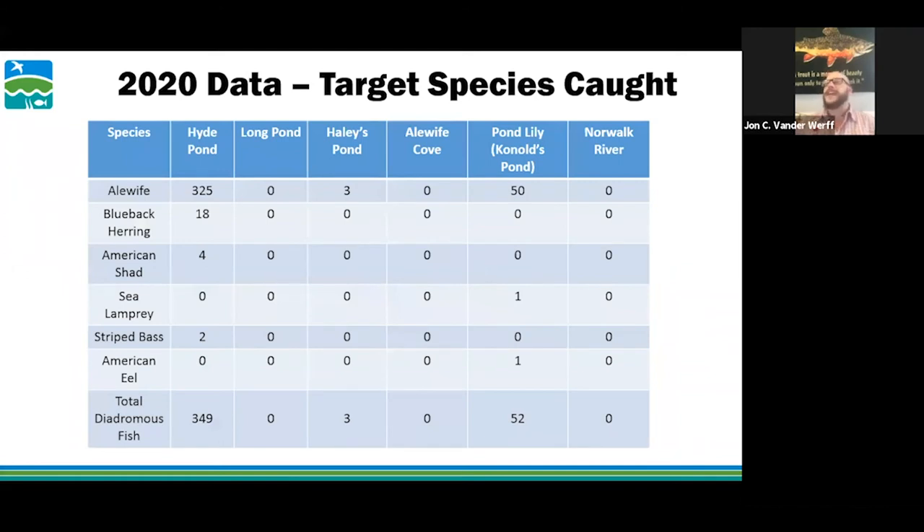Here's what everyone is interested in — the data. What was caught in the 2020 fish trap at Hyde Pond: 325 alewives, 18 blueback herring — which was really exciting, the first time they've been documented this high in the watershed since the dam was removed, or in this watershed since the 1980s. We also got four American shad — the first time they were found upstream of the dam since it was pulled down. No sea lamprey. We got two striped bass, which was interesting — they were super small, hypothesized to be resident fish building up before migrating next season. In total, 349 diadromous fish were caught at Hyde Pond this year.